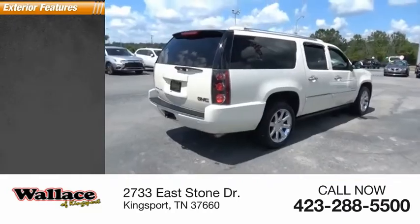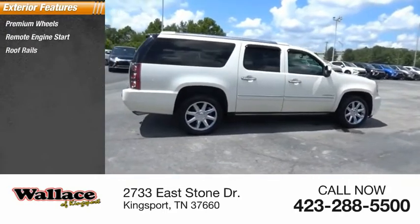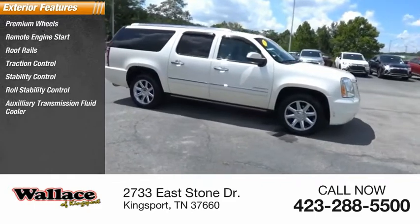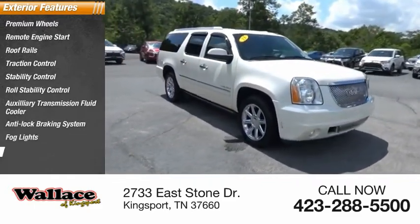Here are some of this vehicle's great options: premium wheels, remote engine start, roof rails, traction control, stability control, roll stability control, auxiliary transmission fluid cooler, anti-lock braking system, fog lights, and power brakes.